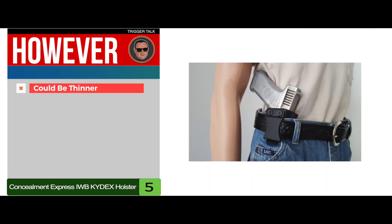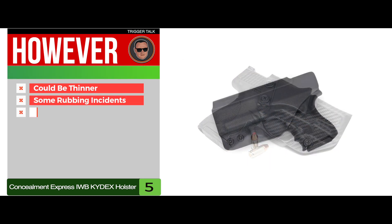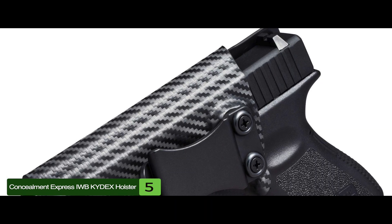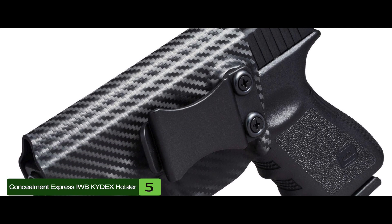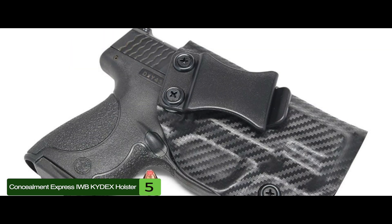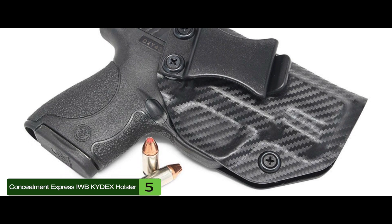However, it could be thinner, there are some rubbing incidents, and it's difficult to rotate the belt clip to a 0-degree cant. The bottom line is, it has a slim profile to seat comfortably IWB, the full grip remains open for convenient grip, and there's no straps to meddle around with in an emergency.